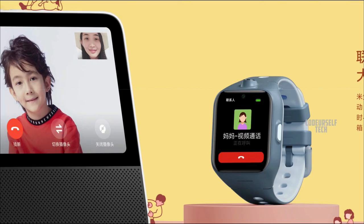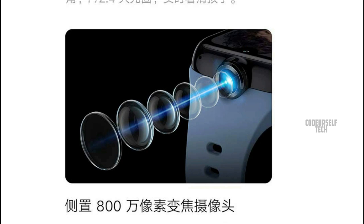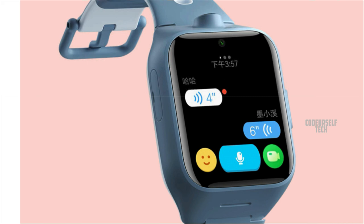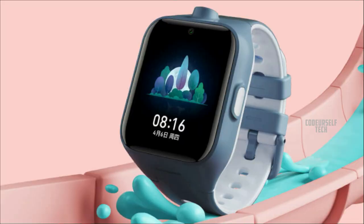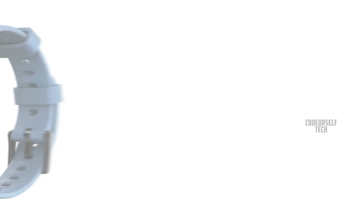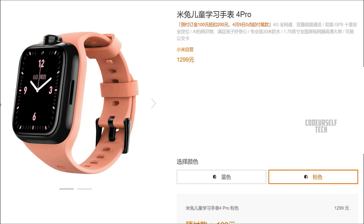The Mi Bunny Watch 4 Pro comes with a 5 megapixel front camera for HD video calls and an 8 megapixel secondary camera on the side for capturing HD videos and photos. Both cameras support AI image recognition. It comes in two color gradients: blue and pink, at a price tag of 14,000 Indian rupees, though the price will vary when launched in India.